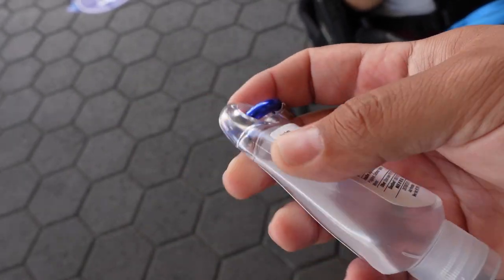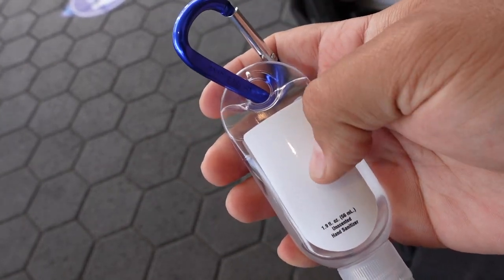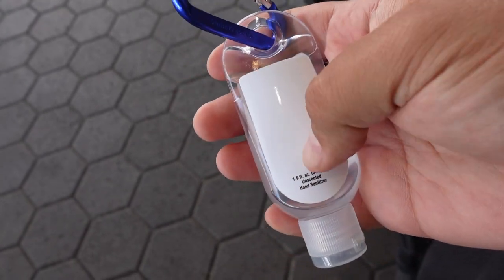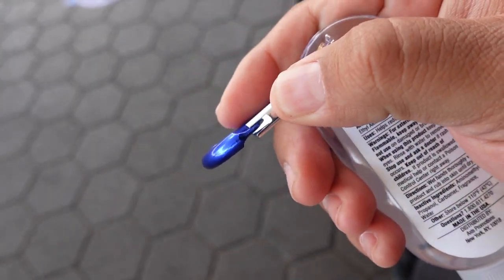Here's the sanitizer I bought — I think it was $3. I'm a little sad because Universal Orlando had their own picture on theirs, whereas this one is blank. But at least it's 70% alcohol, which is what matters, and it has a cool clip so you can attach it to your pants or backpack. One thing they should work on is making sure all sanitizing stations are filled, because right now you want everyone to be as safe as possible. The station at the entrance is filled, but one I checked inside unfortunately didn't have any.